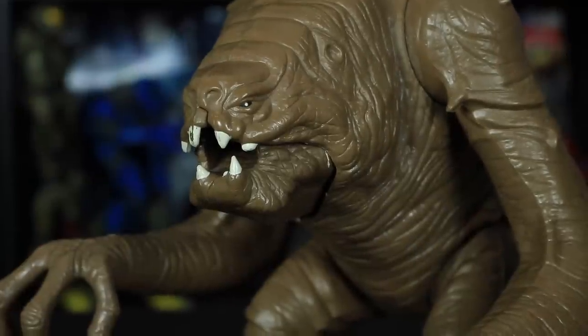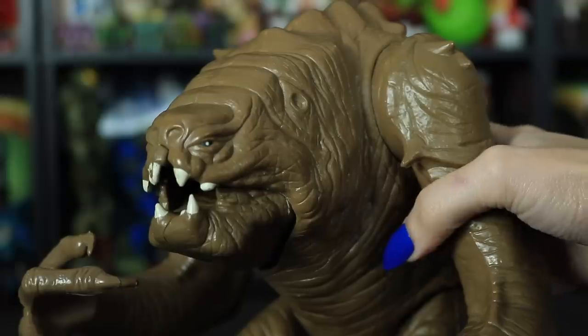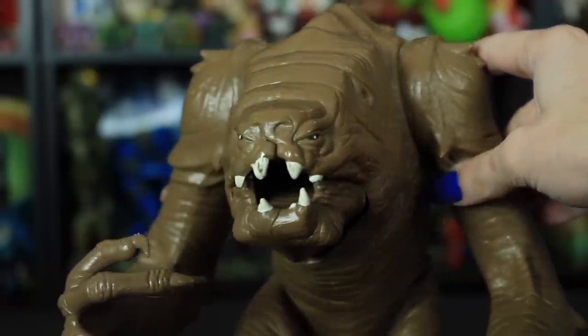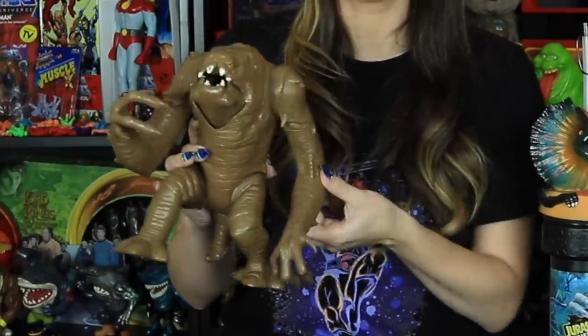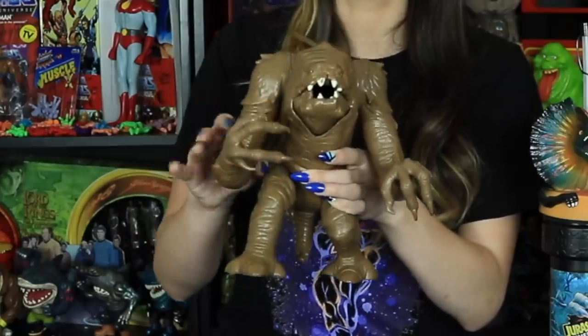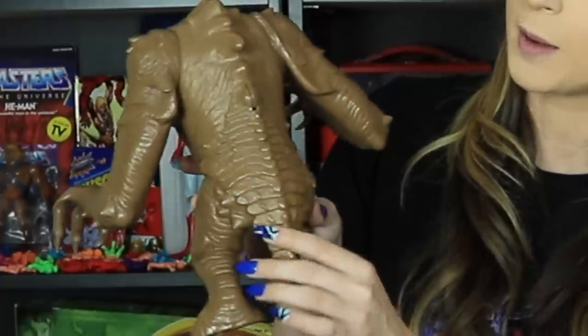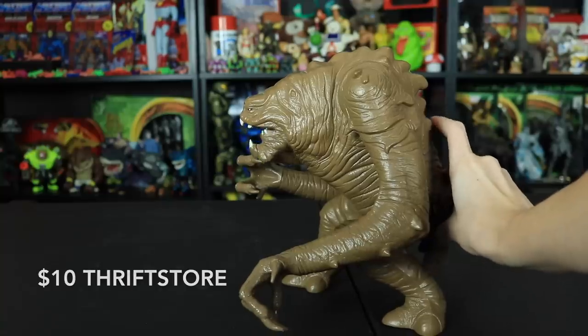Next up is the original Kenner vintage Star Wars Rancor toy featured in Return of the Jedi, which came out in 1983. This guy is from around 1983-1984 from Kenner. He was the famous monster in Jabba's pit — his personal monster to deal with anyone who back-sassed him. His wrists move completely around, his arms move front to back and side to side on a ball joint, and he has a dial in the back above his tail that causes his mouth to open and close. Definitely something I've been wanting in my collection forever. I love the texture details on it — really happy he's finally joining the collection.